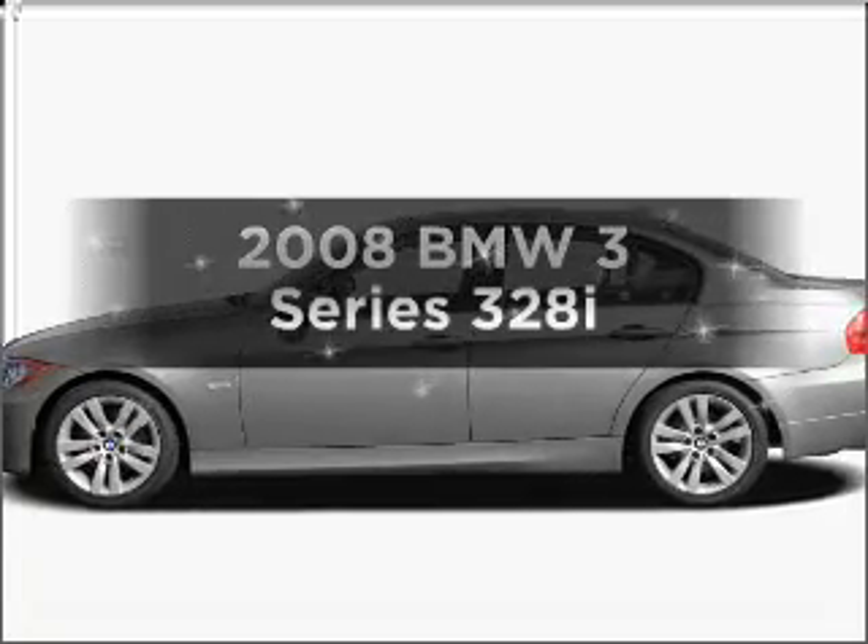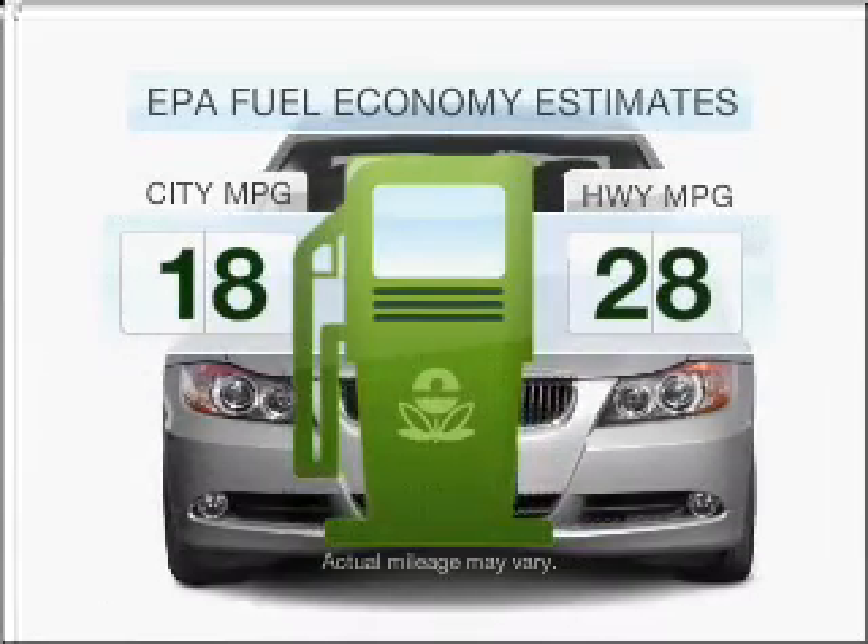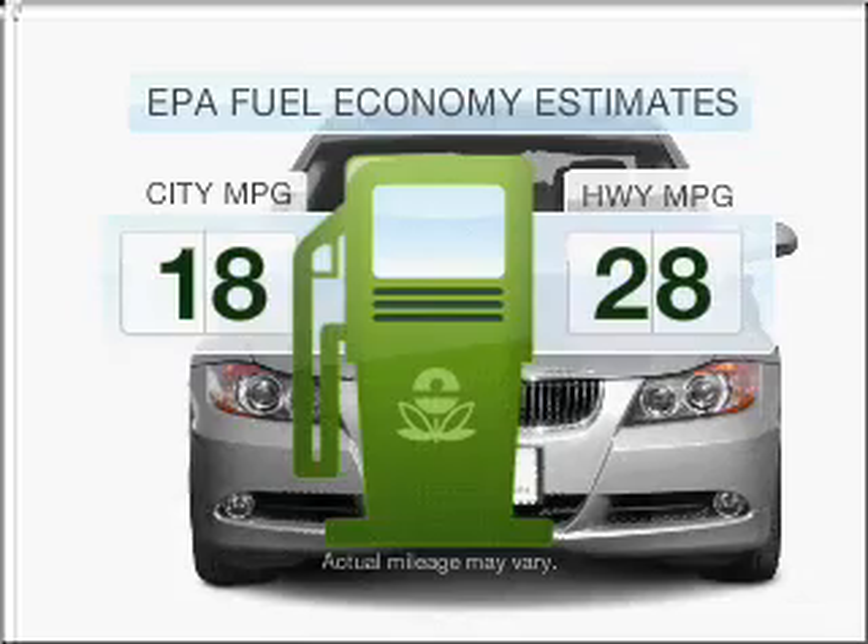Introducing the 2008 BMW 3 Series — everything you need under one roof with this great vehicle. In the city or on the highway, you'll spend less time at the pump with this fuel-efficient vehicle.